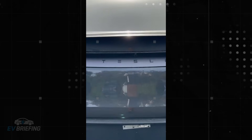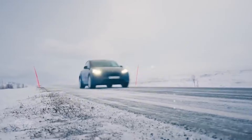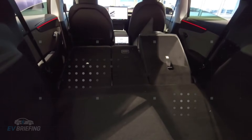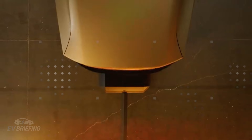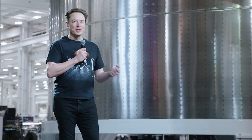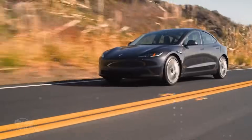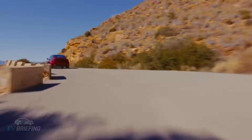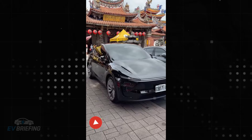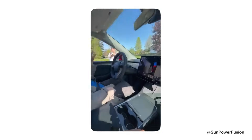Even the door hinges have entered the radar for extreme durability. Tesla developed an anti-loosening alloy with up to 10 times greater resistance than the standard steel used in the industry. These hinges have been tested for more than 300,000 opening and closing cycles, meaning that even after decades of daily use, the doors will continue to open and close smoothly — without that dreaded play that turns any door into a chronic problem.